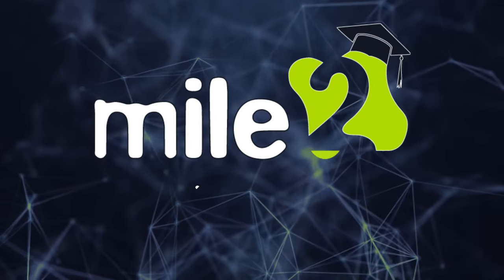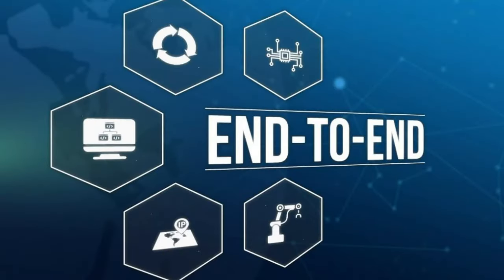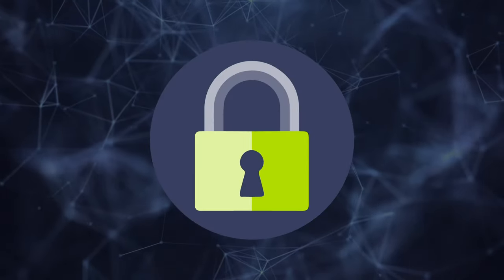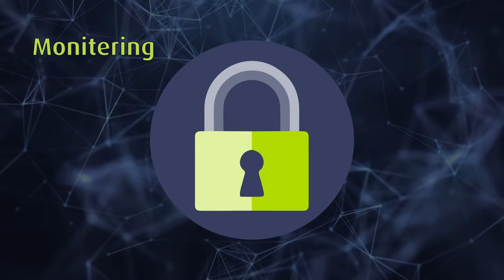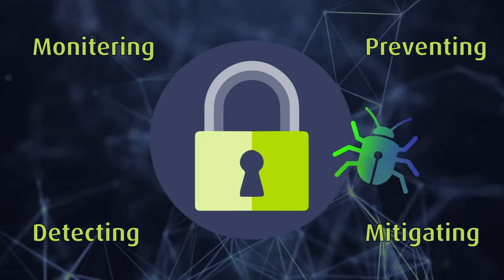Mile 2's Certified Cybersecurity Analyst course helps you prepare an organization to create a complete end-to-end solution for proactively monitoring, preventing, detecting, and mitigating cyber threats as they arise in real time.